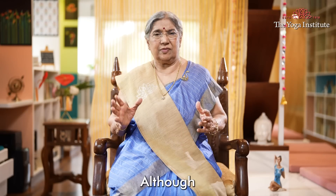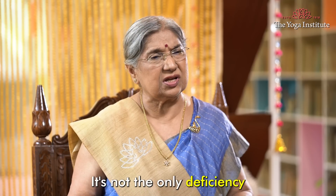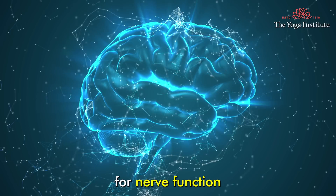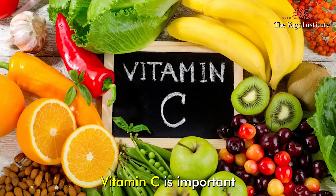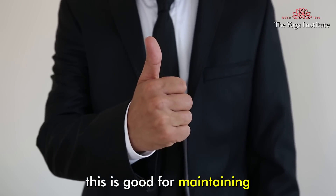Although vitamin D deficiency is an important factor, it's not the only deficiency that can cause back pain. Vitamins like B12 and B6 are essential for nerve function, and deficiencies can lead to backache and muscle discomfort. Vitamin C is important for collagen production, which is good for maintaining your body's health.